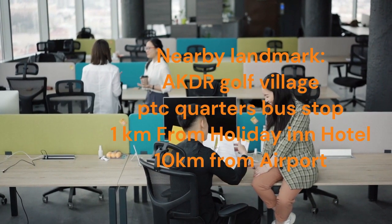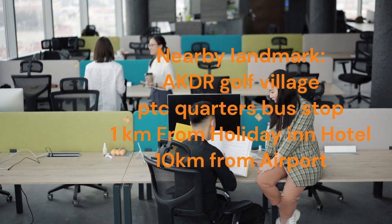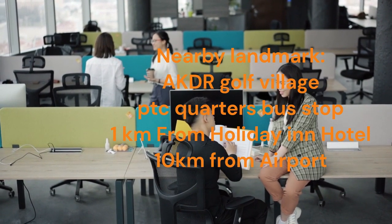Nearby landmarks: AKDR Golf Village, PTC Quarters Bus Stop, 1 km from Holiday Inn Hotel, and 10 km from the airport.